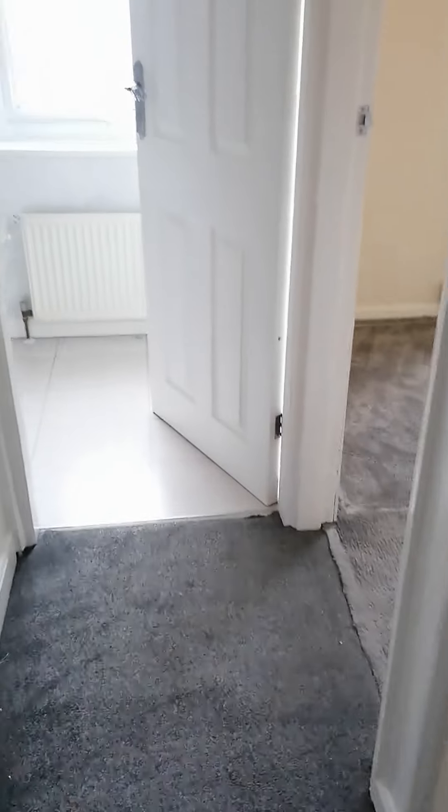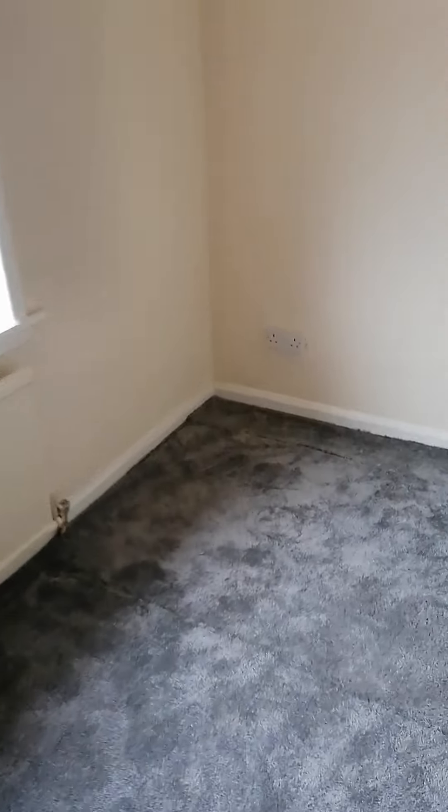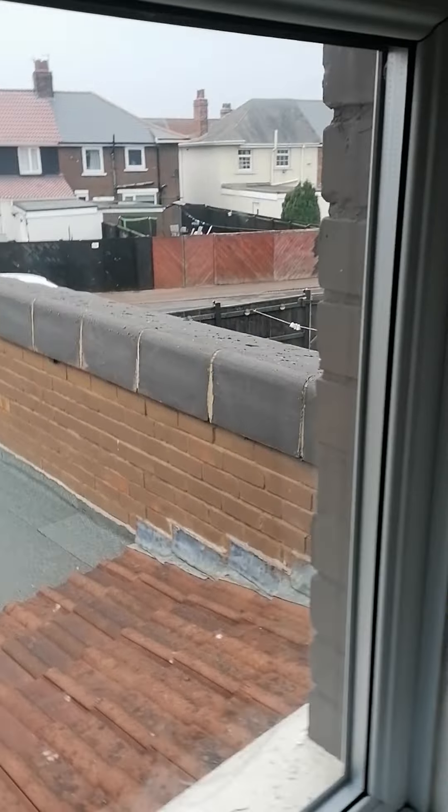Come across the landing and it takes us into the back bedroom. Obviously that overlooks the back gates, so you can come in to park your car. You'd get a double bed in this one quite easily.